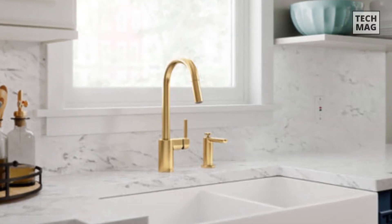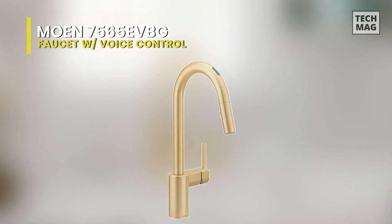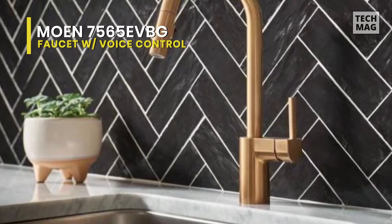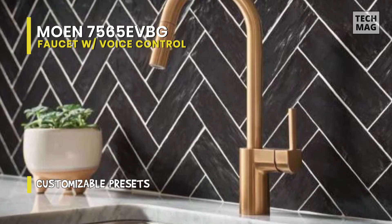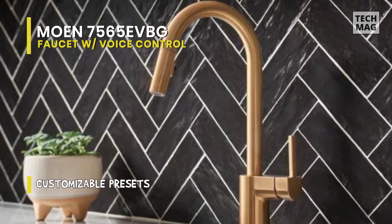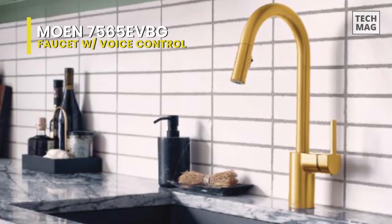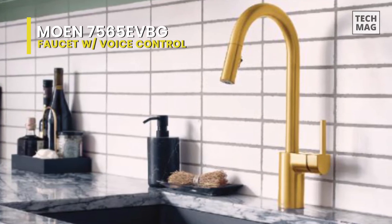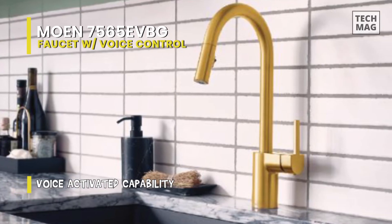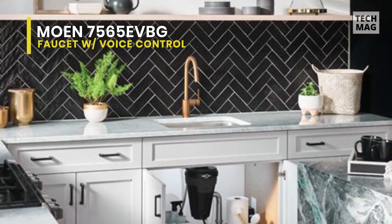Best Smart Faucet with Voice Control: Moen 7565EVBG. This smart faucet from Moen is thoughtfully designed to make everyday interactions in the kitchen more convenient. From precise temperature and exact measurement to faucet operation from any one of four controls, Moen has taken the kitchen faucet to the next level. It has four unique methods of control that you can mix and match independent of the handle position: voice, app, hands-free, or manual.